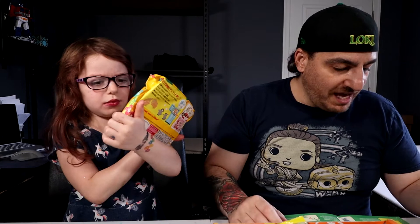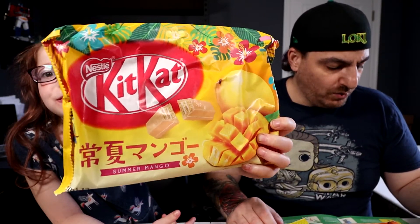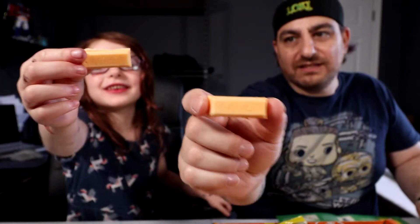Here we have Kit Kat Mango! Here's what it looks like. I'll try it first since this is my channel. That tasted like mango — that is interesting! The white chocolate has a coconut-y taste to it.